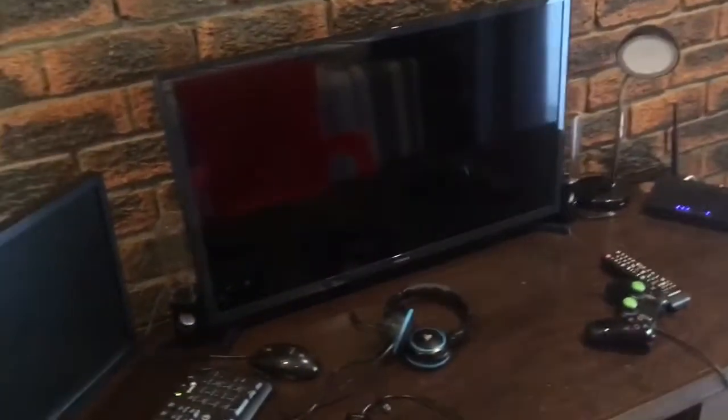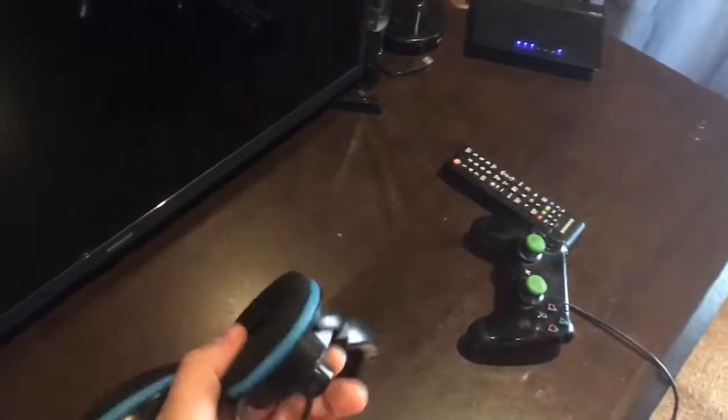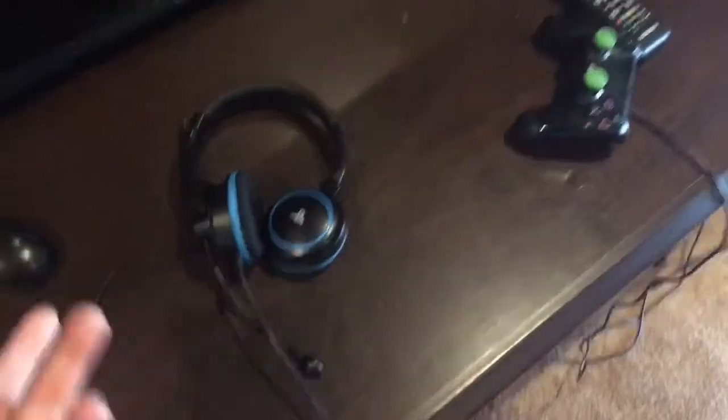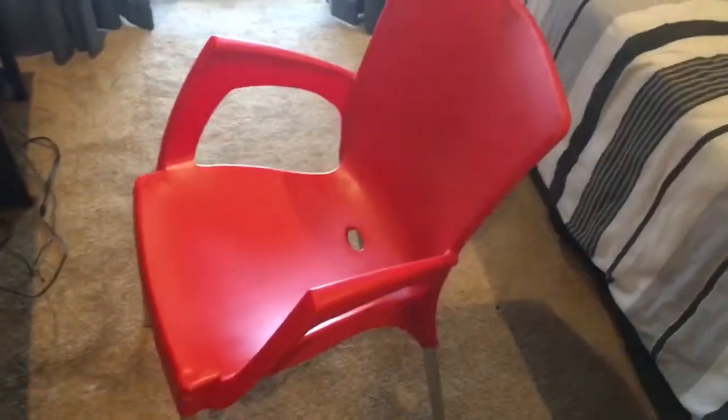This is the mic I use — just a normal standard PS3 mic, nothing too special. It was really cheap as well. This is the chair that I sit on, guys. As you can see, my fat rolls have created a massive curve there.